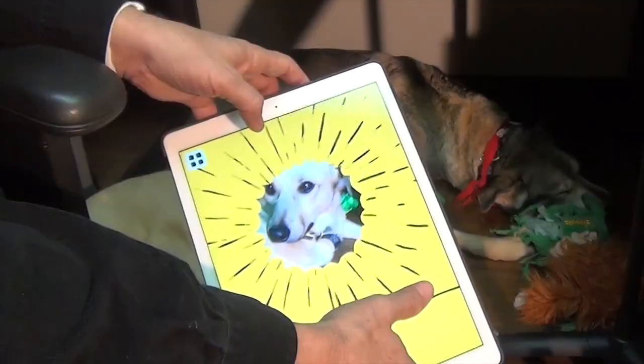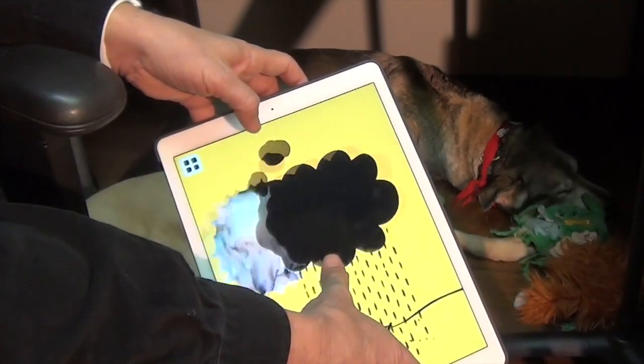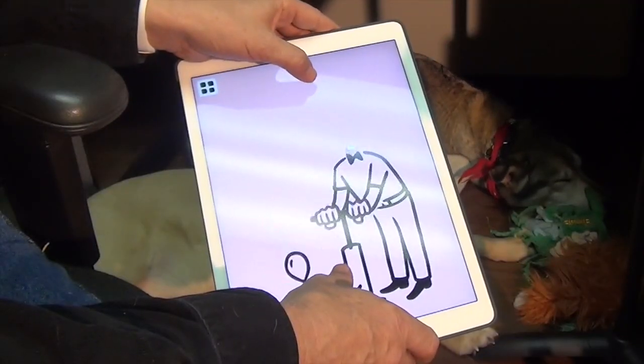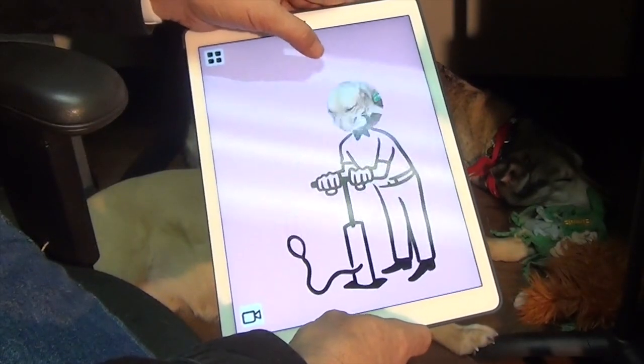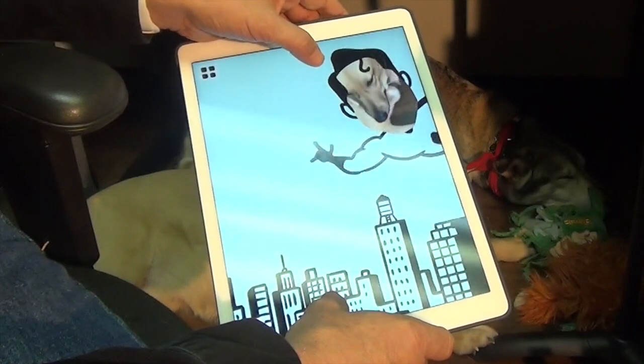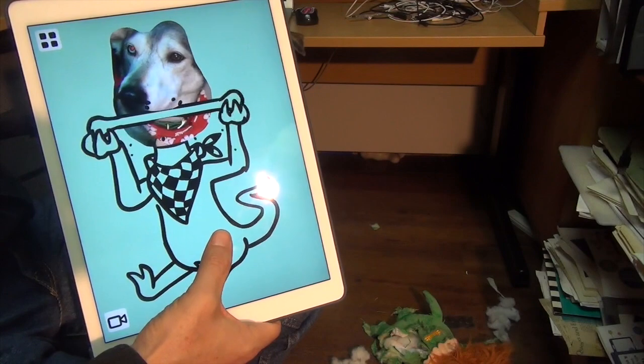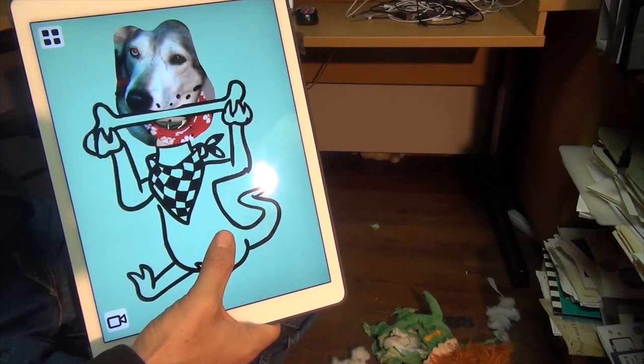This is actually the second app that features the illustrations of Christoph Niemann. The first one was called Petting Zoo, and those illustrations were more interactive than this one. These illustrations are sort of spring-loaded, so you touch them and something happens, but you don't have that direct manipulation over the different animations.